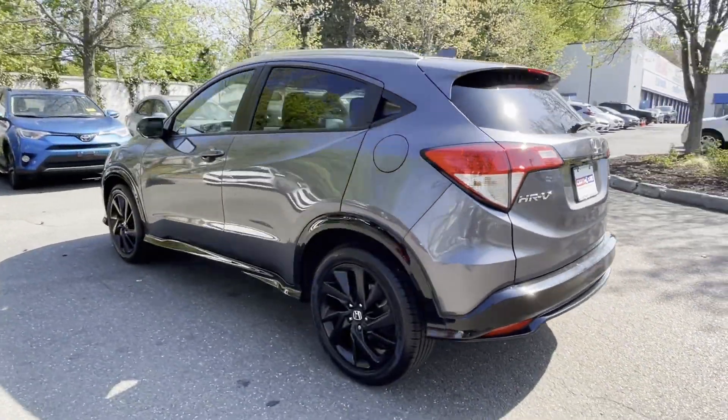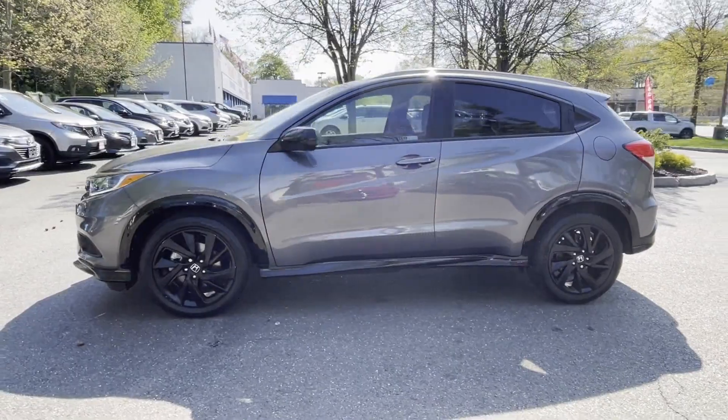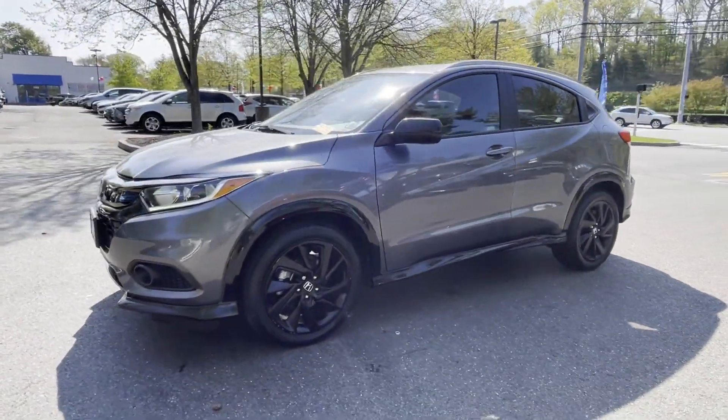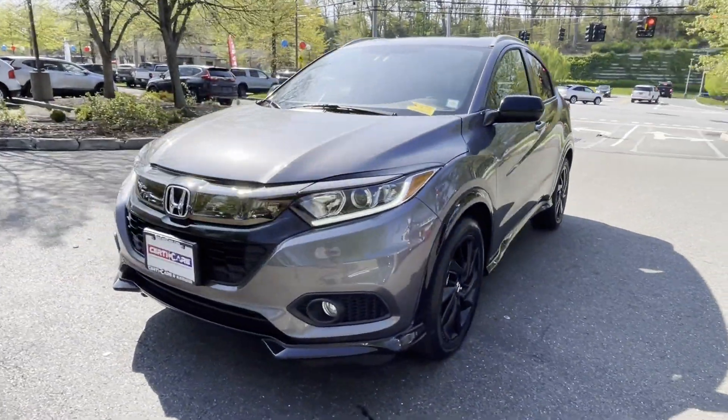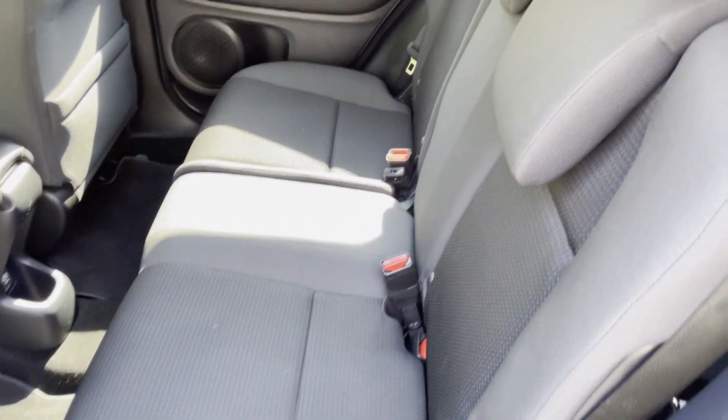All-wheel drive, backup camera, tinted windows, pass-through rear seat, Bluetooth, brake assist, rear spoiler, keyless entry, front bucket seats, steering wheel audio controls. Make an appointment today to test drive this popular model.